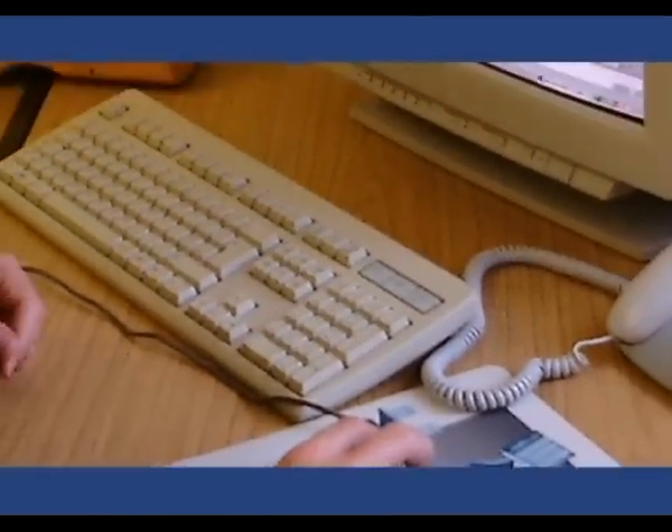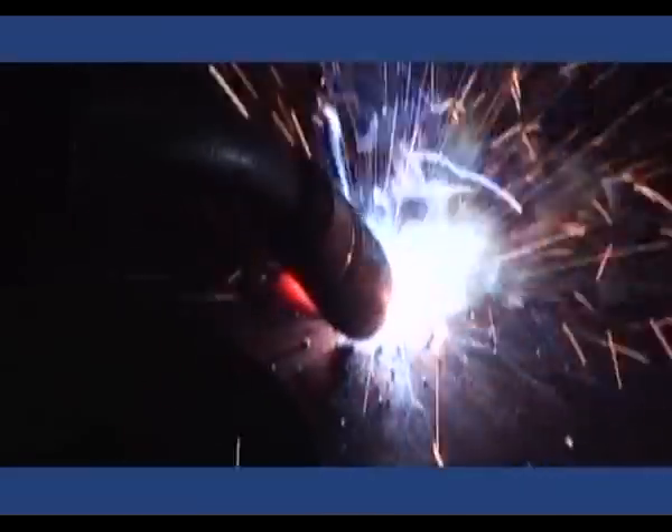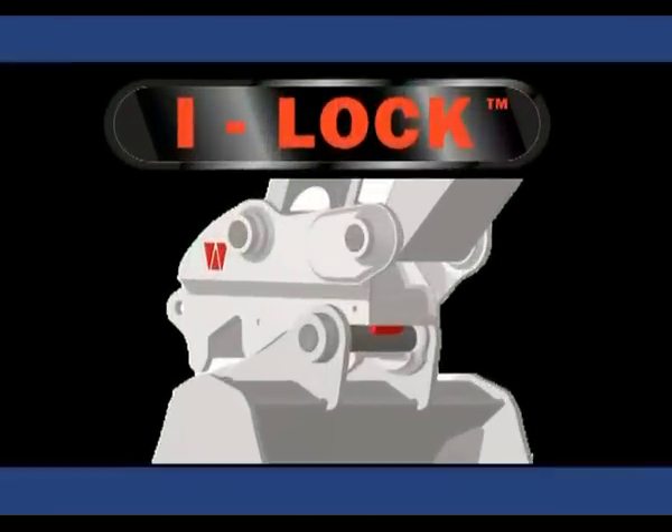Starting with a blank canvas and with a brief to far exceed all existing safety standards, the result of two years of intensive work is Eyelock — the safest quick coupler in the world.